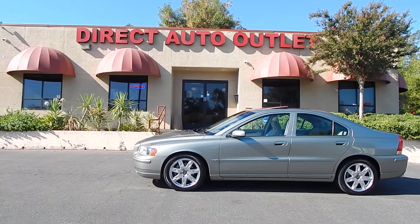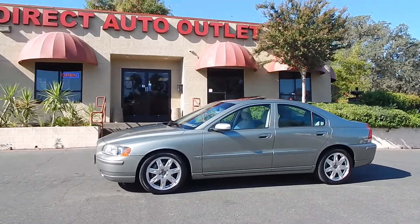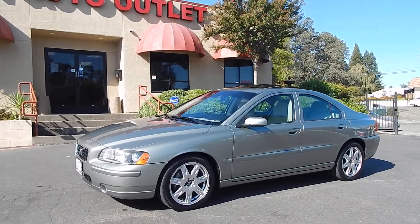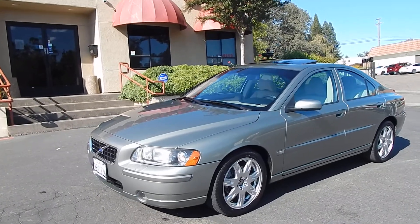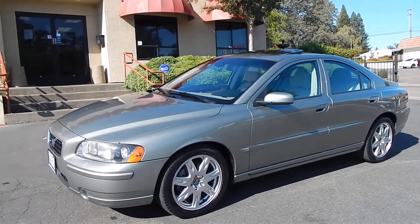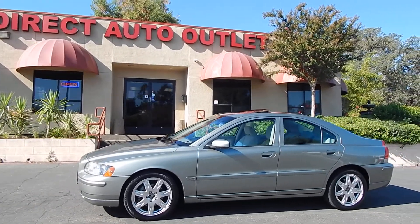Good morning folks, Ari here from Direct Auto Outlet in Fair Oaks, California. I have this gorgeous 2006 Volvo S60 2.5 Turbo for you today. This is a one-owner vehicle with a clean Carfax vehicle history report and clean California title in hand. This particular vehicle has meticulous dealer maintenance available and visible on the Carfax report, and has been serviced at the Volvo dealership here in Northern California all of its life. Beautiful condition, beautiful maintenance history, beautiful care on this vehicle.